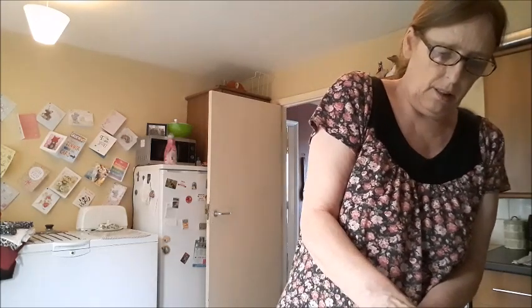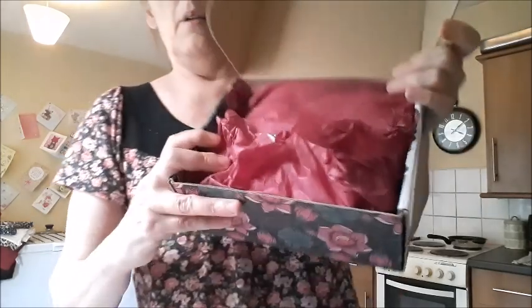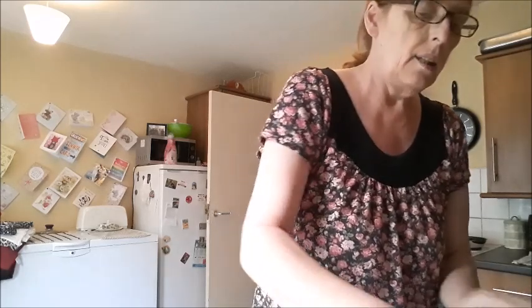This is the video for the bath box. Getting the label off — there you go. Inside it's got the tissue paper and then of course your leaflet. Smells nice in here!